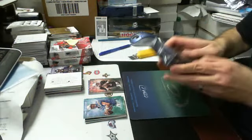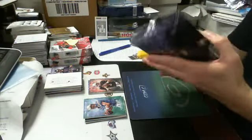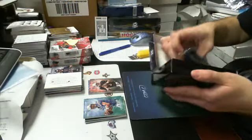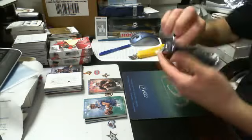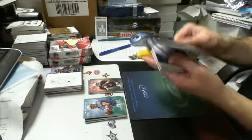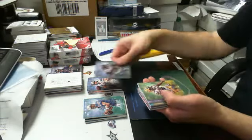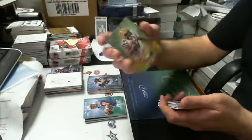Here's number two, box two. We got a green parallel, 69 of 75, it's Randall Cobb for Green Bay.